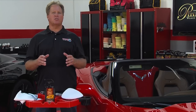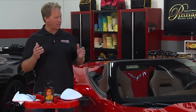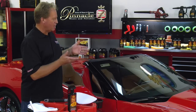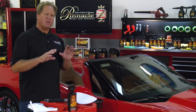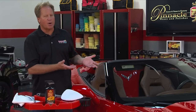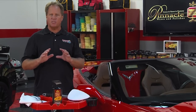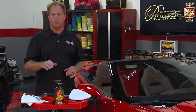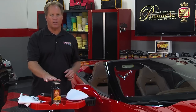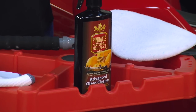I've been detailing cars all my life, and I've never met anyone who says they love to clean glass — specifically the inside of the windshield. You've often got to become a contortionist to reach where the dash meets the glass. I said I'd share a couple of tips and techniques to make it easier and faster, and here they are. First, get a great glass cleaner.